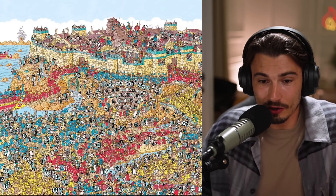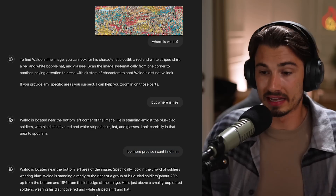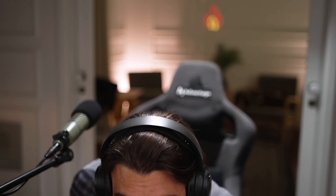I spent about three minutes looking for him and still couldn't find him. So I followed up with: be more precise, I can't find him. And it gave me pretty exact coordinates and more descriptions. There he is - turns out there is Waldo. You can't even see the shirt, it's only his head. So Claude is more restricted - just something to be aware of.